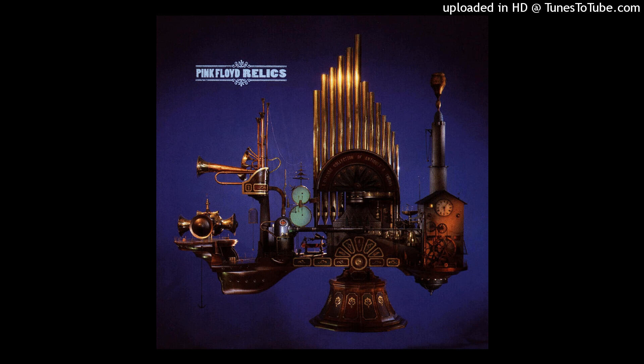This rotating glass disc carries patterns which can be projected on a screen. Here's the effect produced by the lights. Here's the effect produced by the patterns.